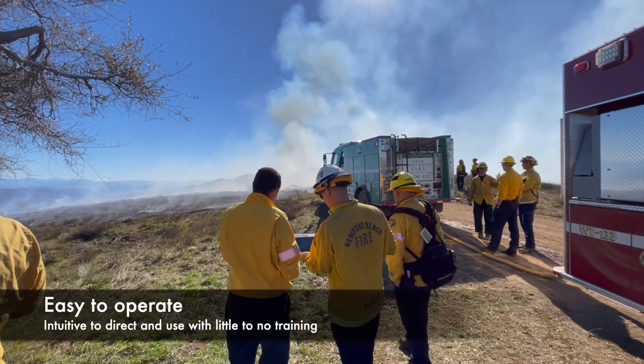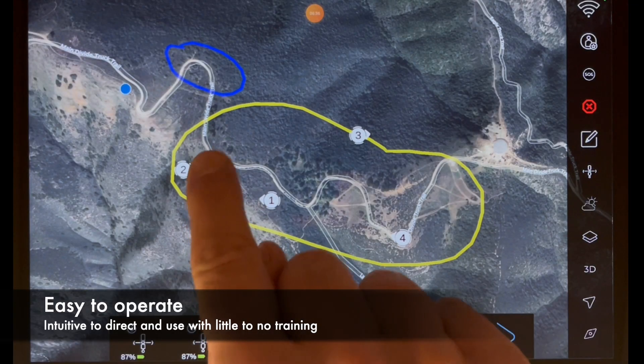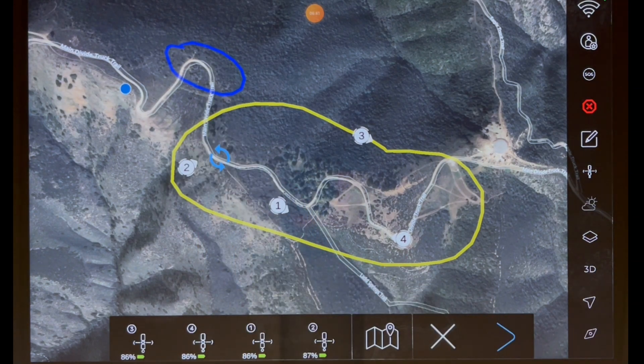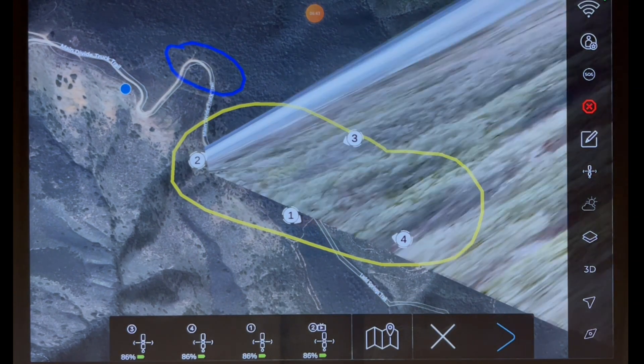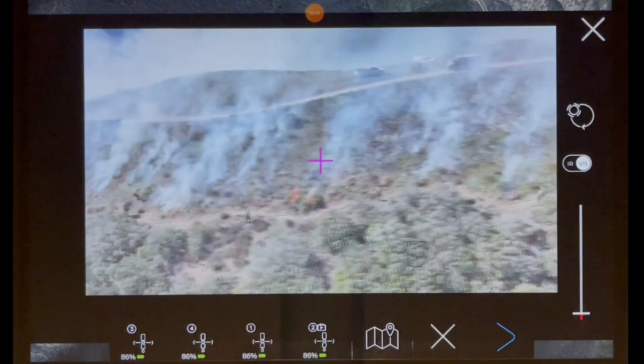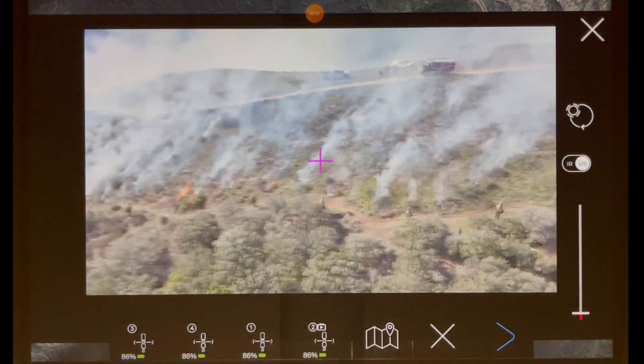While fully autonomous and easy to operate without much input, if you need to see something, that's easy too. Just drop a pin on the map and ask for a video. Now this becomes the priority, giving you full control of this capable air force in a box on your terms, when you have the time and attention for it.